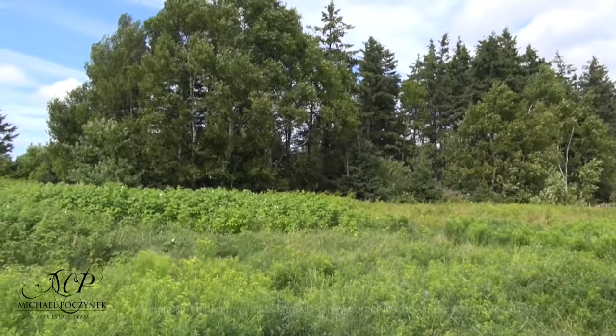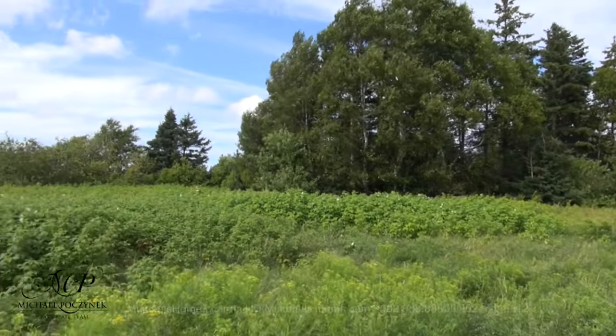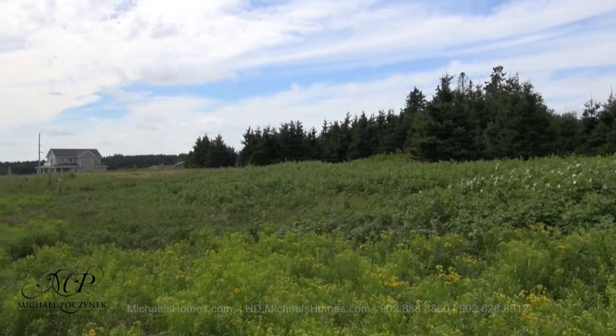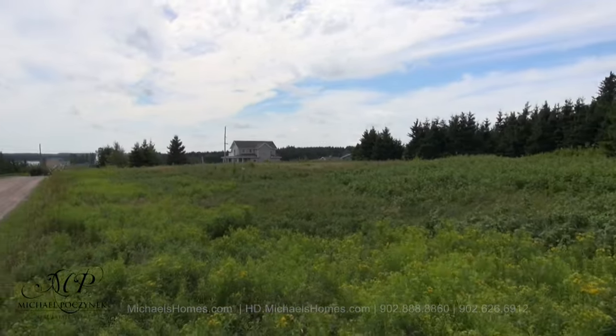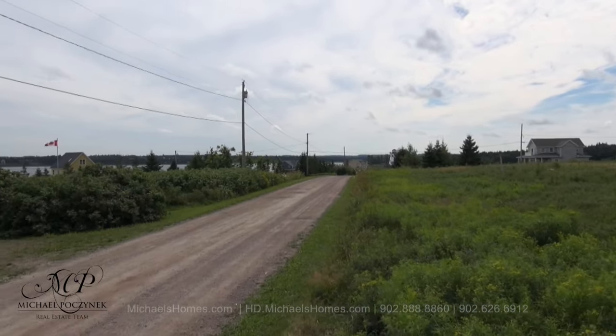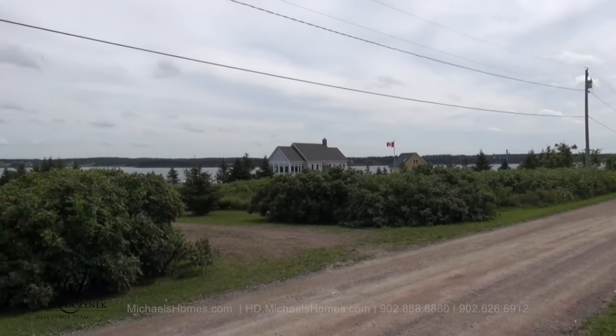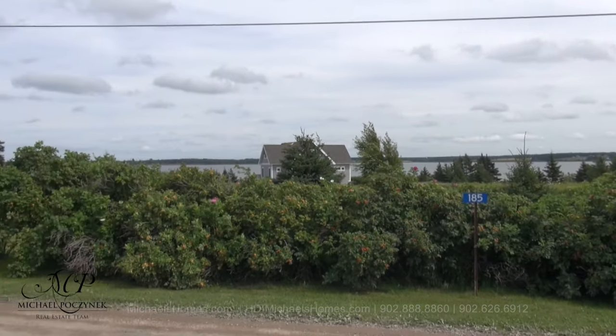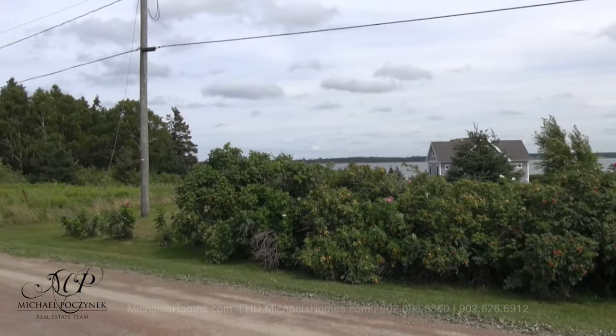This would be the first lot of five, lot 725770. It's a back lot, and it looks like mostly scrub with some trees. In front of you, it looks like you have a number of waterfront cottages. You've got some nice views, and it's up fairly high.